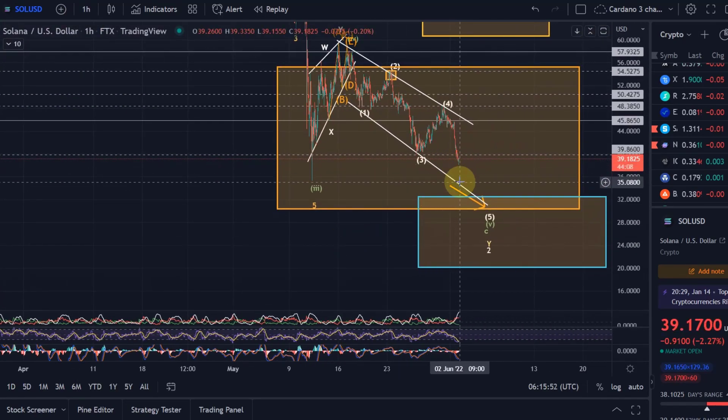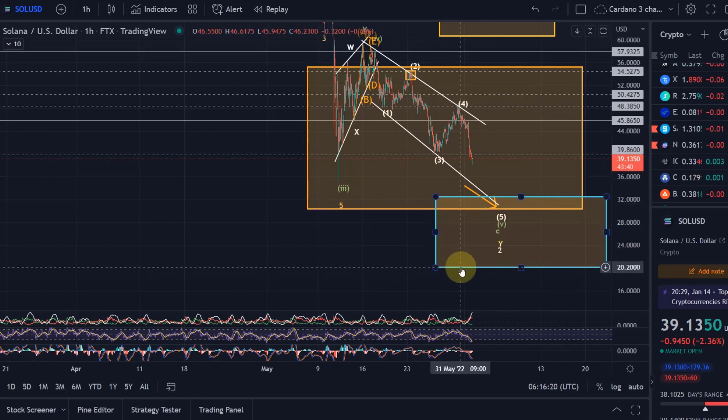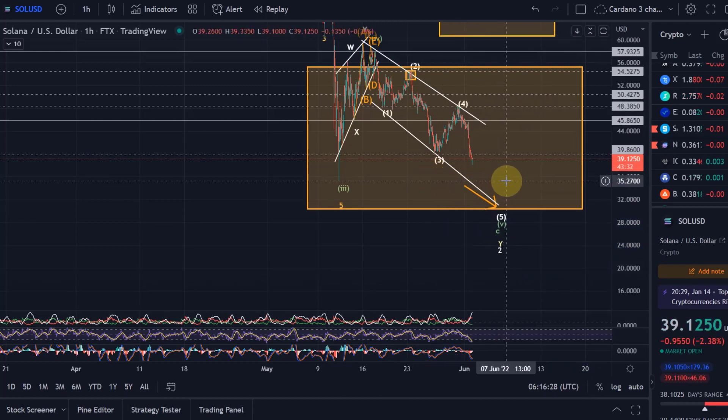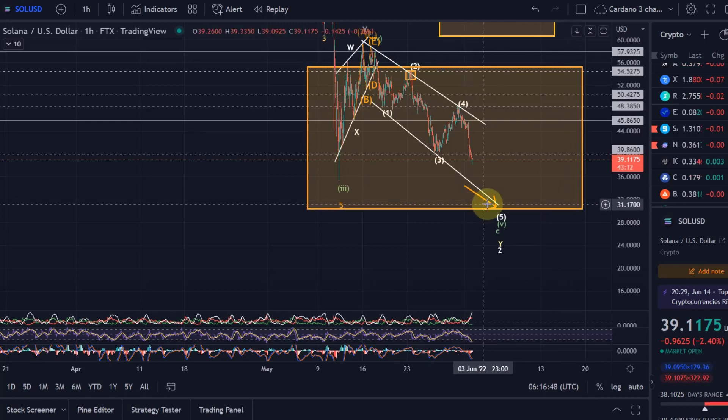We need to understand that we are possibly really close to the completion of the correction. What I could imagine is that we might come down to the $35 level, which would also be the support level of the channel, and then Solana has a good chance to turn around — but we need to wait for a bullish signal. We could still drop lower. Based on the previous wave count I had highlighted in light blue, we could have dropped to $20, but I'm taking that out now. Things point toward $38, but I'd still think we should reach at least $35. One more price target is the lower end of the orange target area at $30, which is the 88.7 Fibonacci level. Only if we break below that does the $20 level get realistic.